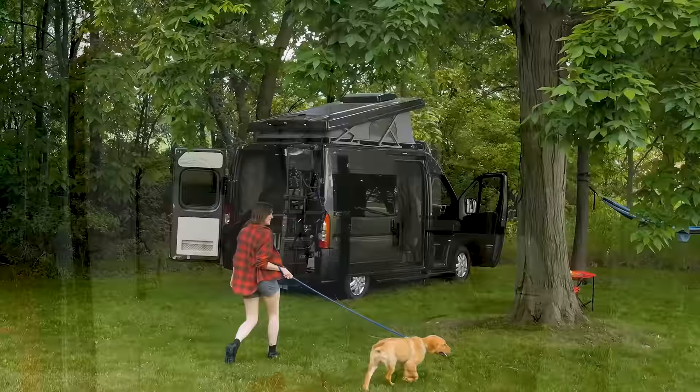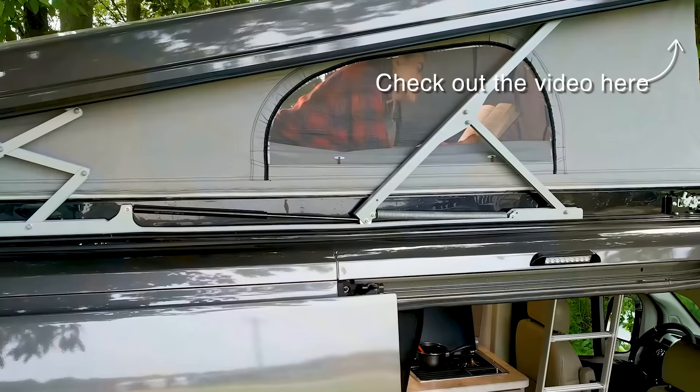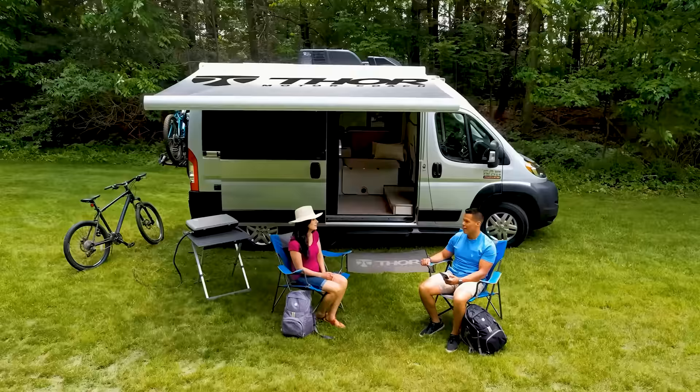The main attraction would have to be the pop-top, which can easily sleep two people. While it's a very efficient way to add sleeping space, it also doubles as a storage space when not in use. Roof-mounted 190-watt solar panels charge the dual AGM batteries via a 1,000-watt inverter, but when the sunlight's patchy, a 30-amp detachable shoreline power cord will do the trick.